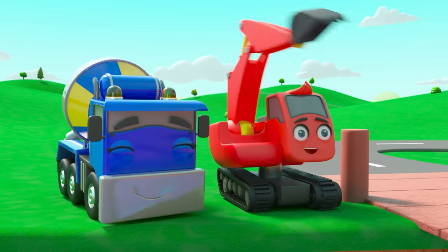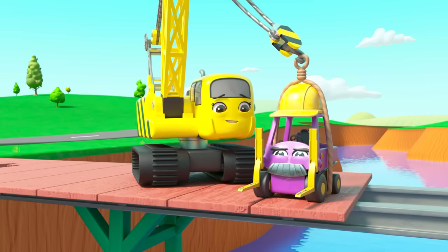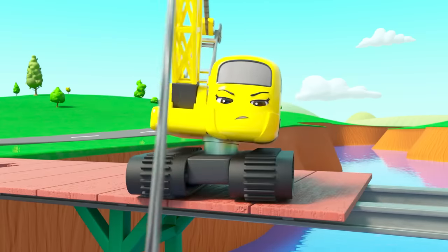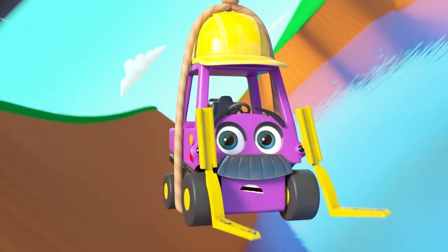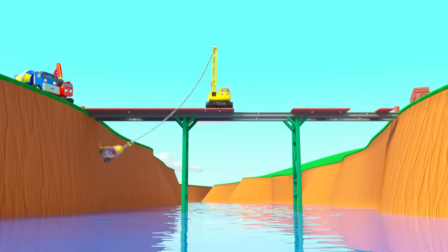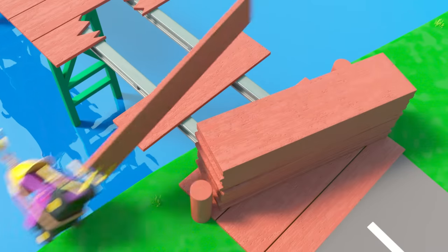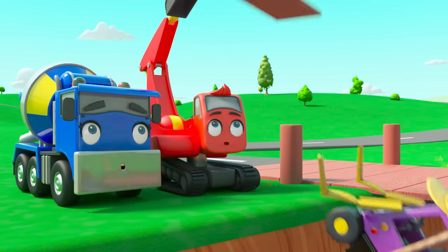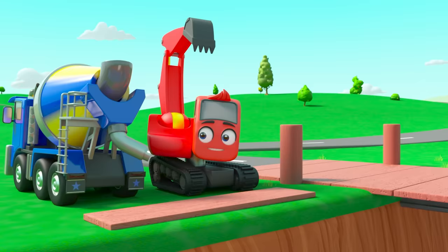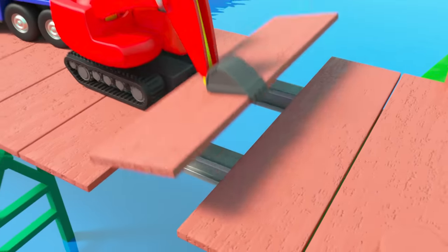Diggly and CJ are encouraging him — go on Mr. Rubble, be brave, you can do it! Mr. Rubble is swinging. This isn't so bad — it's actually great fun! He's having a great time. He can grab the planks on that side and deliver them to the crew on the other side. With a bit of cement to stick it, the bridge is repaired in no time. All done — good job, team!